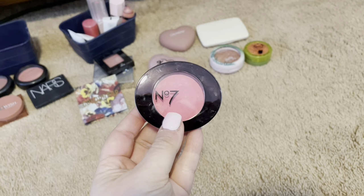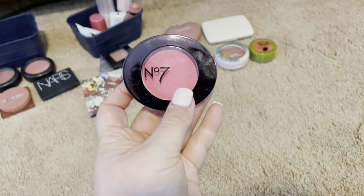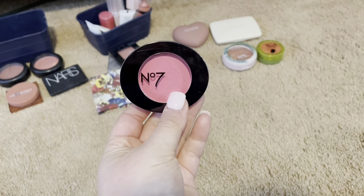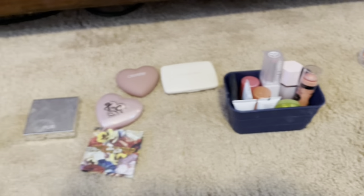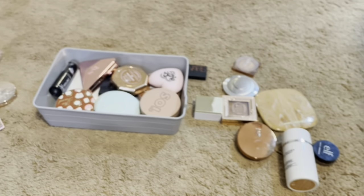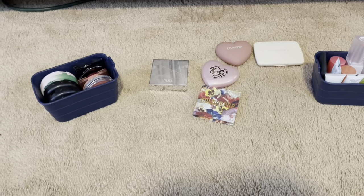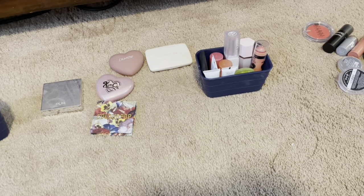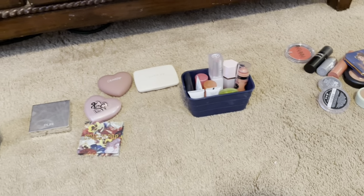Last but not least, the number seven blush in Damson Mist. It is their beautiful powder blush, and it is hella pigmented — you've got to be a little careful, but I love it, and I am going to keep this in my collection. So for blushes, I'm getting rid of 14 blushes and keeping 22 blushes. I would say today was a good declutter — I'm definitely getting rid of a good amount and also keeping a good amount. I hope you are enjoying my declutter series. Please stay tuned for more. Thank you for watching my video, and it would mean a lot if you gave a comment and a thumbs up. I love you all. Bye y'all.